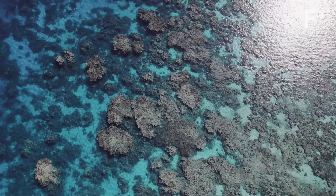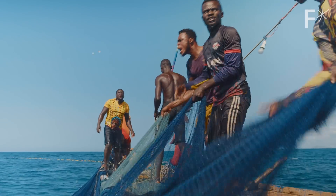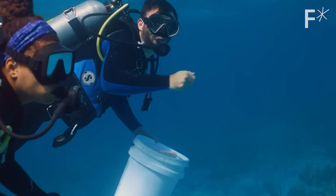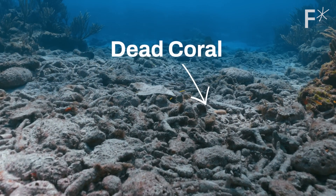This one ecosystem, which takes up less than one percent of the seafloor, sustains the livelihoods of up to one billion people and 25 percent of marine life. But by 2050, less than 30 years away, over 90 percent of the world's reefs are projected to die.